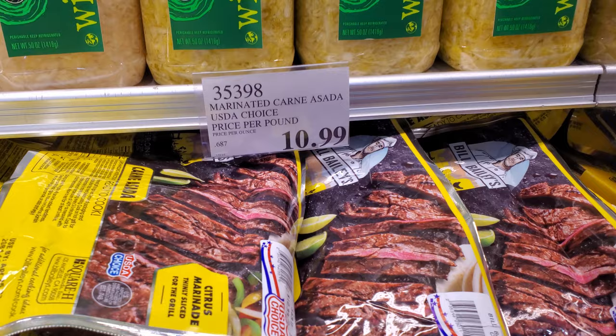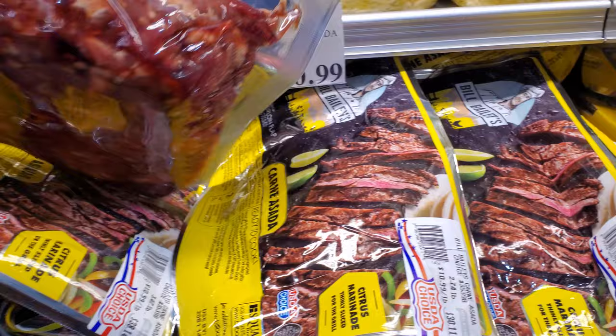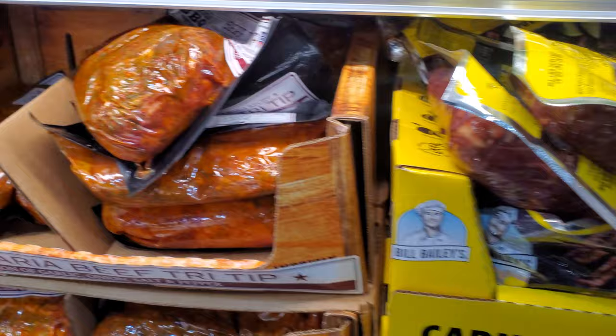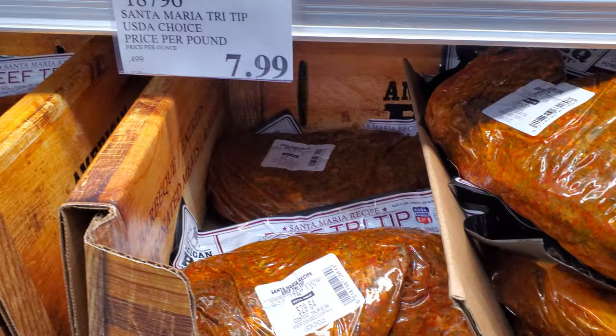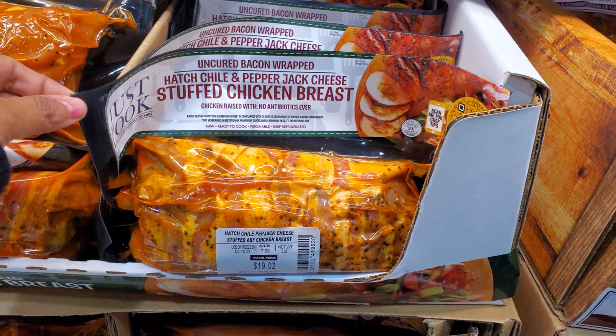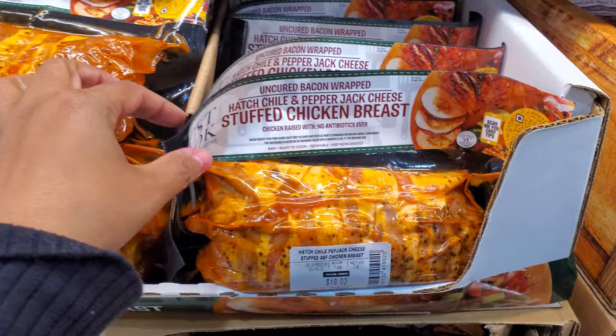They have Marinated Carne Asada at $10.99 a pound — it's really cheaper to just make it yourself — so $40.55. And the Santa Maria Tri-Tip USDA Choice is $7.99 per pound; highest is $31, lowest is $29. They also have this new one — the Hatch Chili and Pepper Jack Cheese Stuffed Chicken Breast — $7.99 a pound, so $20; lowest is $16. That looks really good, might be a good side.